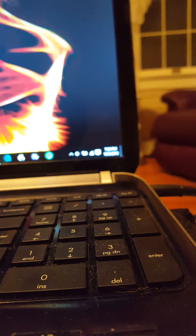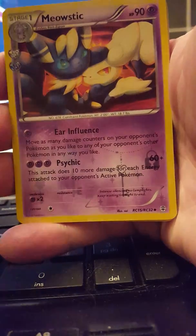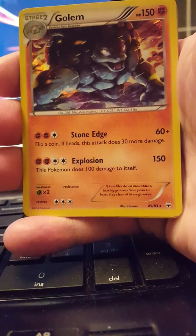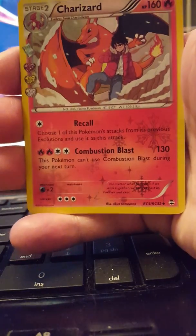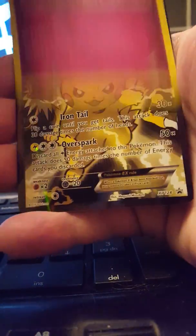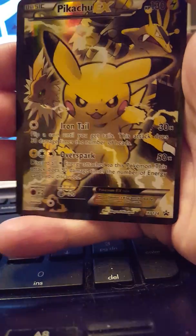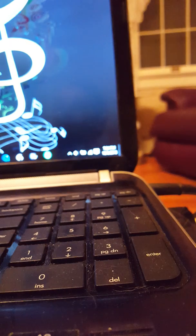That was so awesome! Okay, so we're going to go over the good pulls from this. We got the Ninetales EX, Mewtwo — Radiant Collection — Golem, Charizard, Floette, another Golem, Slurpuff, and finally the Pikachu EX promo card. That's such an awesome haul — okay, well that is all the cards we got for now.